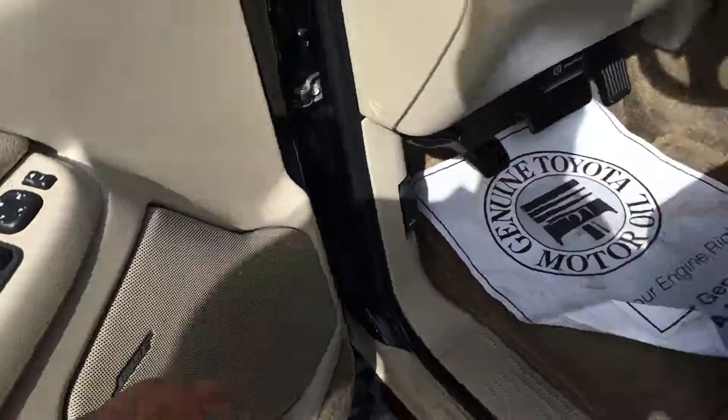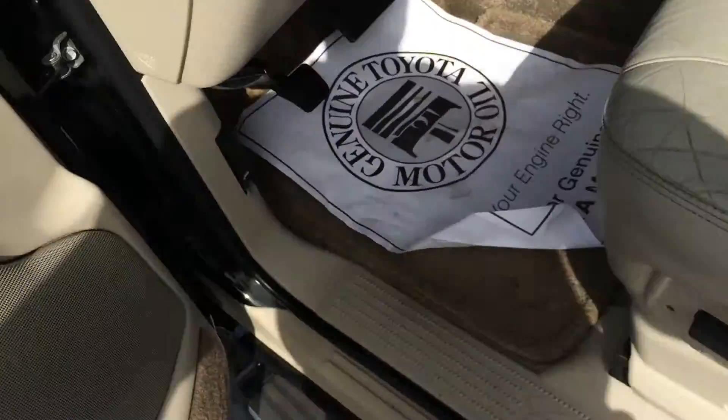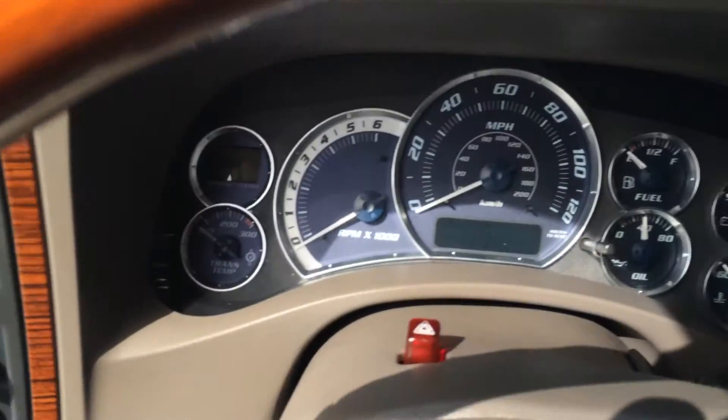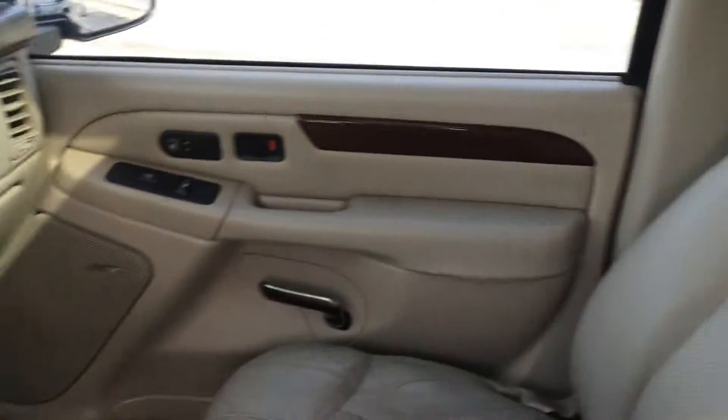Of course, heated seats, two position there. Premium Bose audio, and I believe that is a 10-way adjustable driver's seat. You can get in here and see all your instrumentation and dials, the Bose radio. And get you a real good shot on the seats — no major tears or nothing, just standard kind of leather.